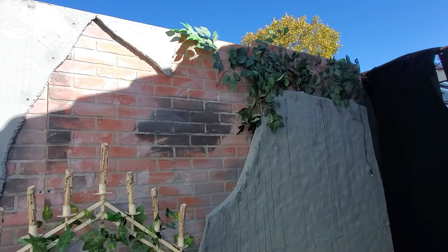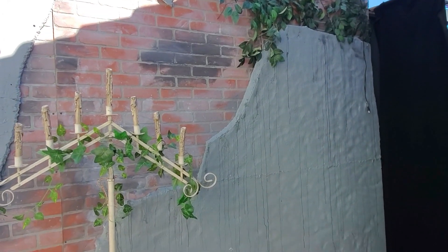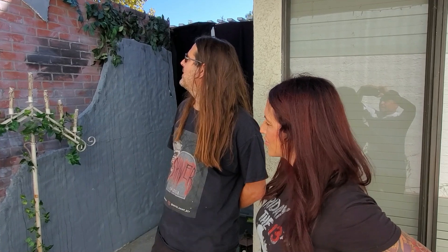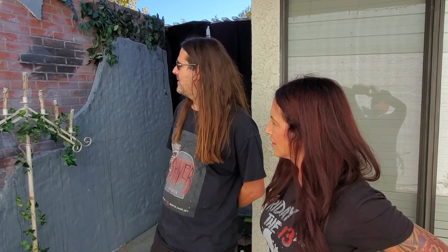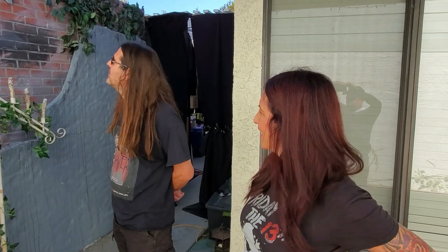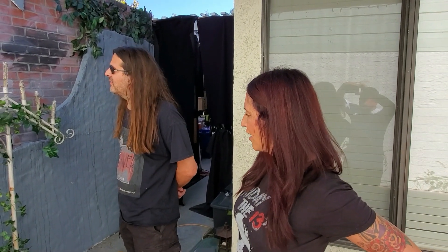Tell us about these candelabras — those are awesome. These are on loan from Restless Souls. Greg lent these to us for this year. They light up fantastic and he just does such a great job on everything he does. They work great out in front here. Our contribution was adding more vines. I love all the greenery. I love how you guys added some paint and aging to those brick panels — we use brick paneling like that in the past but never actually painted it.